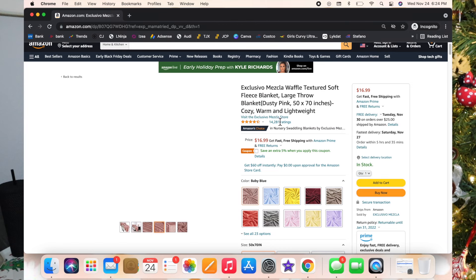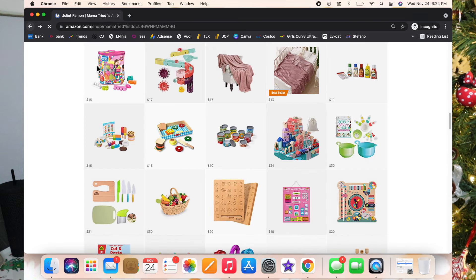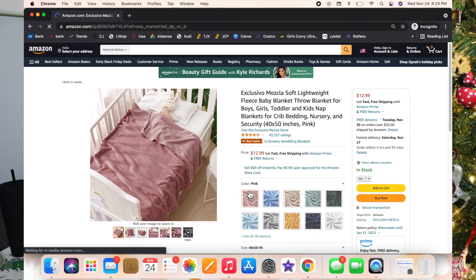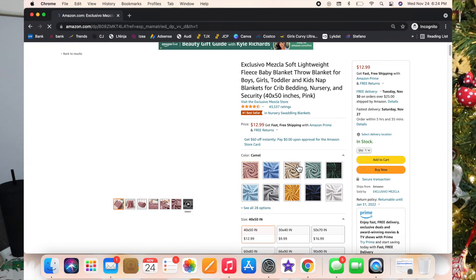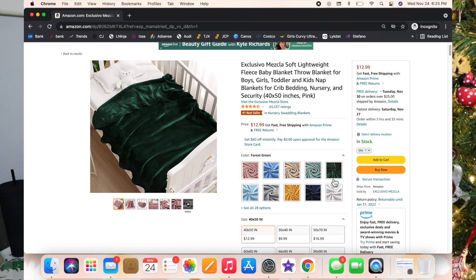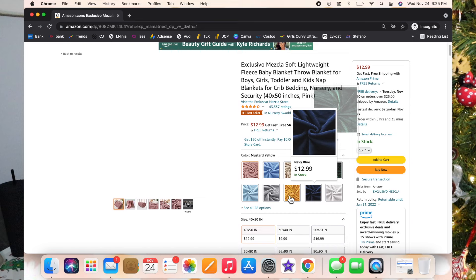I also linked another blanket — a lot of things I pick are in pink and girly colors, but you can switch it up if you want. This next blanket is $12.99 and has 43,500 five-star reviews. That's insane — it's a number one best seller. I bet it's super soft and it comes in a lot of really pretty colors. That's a good gift for any age.